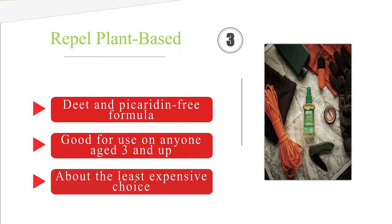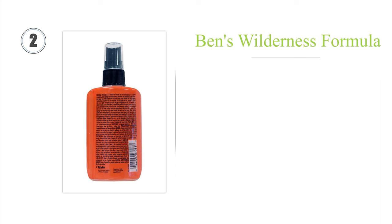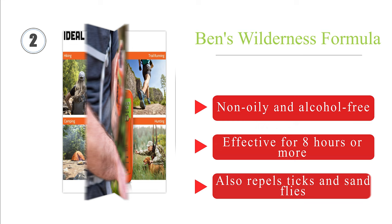At number 2: ideal for visitors to tropical regions, Ben's Wilderness formula contains 30% DEET and is proven to prevent bites as well as anything on the market. It comes in a non-aerosol 100ml bottle that's perfect for air travel. It's non-oily and alcohol-free, effective for 8 hours or more, and also repels ticks and sand flies.